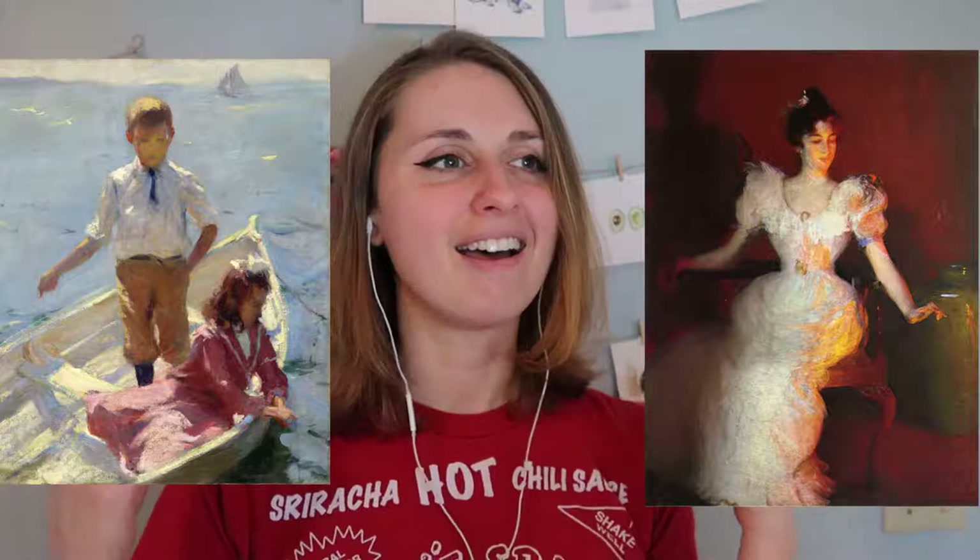First up is Frank Benson. Frank Benson's paintings are so beautiful. They are just full of color and light, and it just takes you to a place where you're wearing a white dress, having a picnic and some tea, and it's so beautiful. He's an impressionist painter, so that means he's painting with visible brush strokes, thick paint, and highly saturated colors, all building up next to each other.